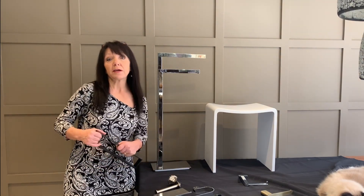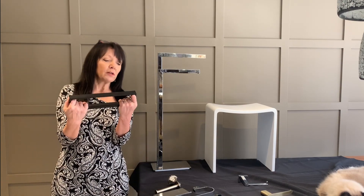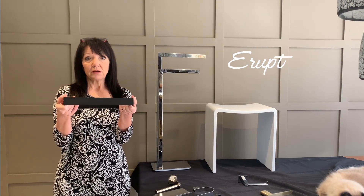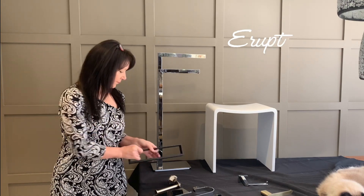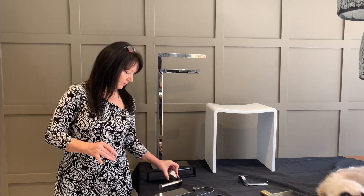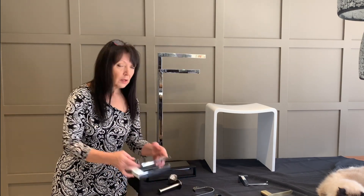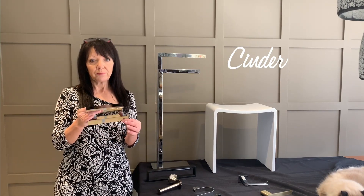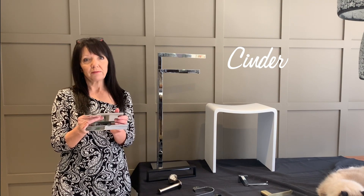I brought a few pieces to show you today. This is a 12-inch towel bar in matte black from our Erupt collection — very contemporary. From our more traditional collection, I brought a Magma toilet paper holder. From our Cinder collection, another toilet paper holder with a cell phone shelf. Very practical.